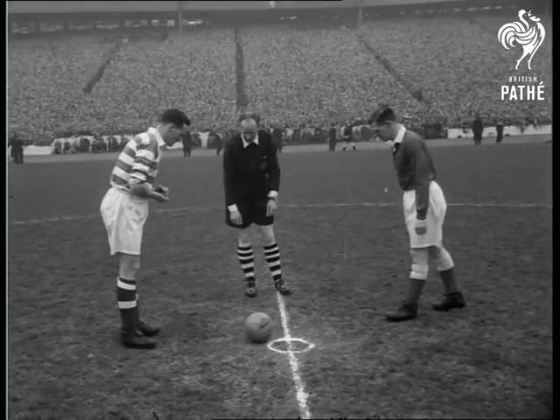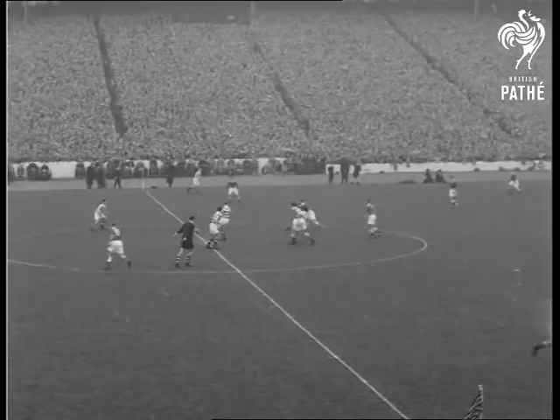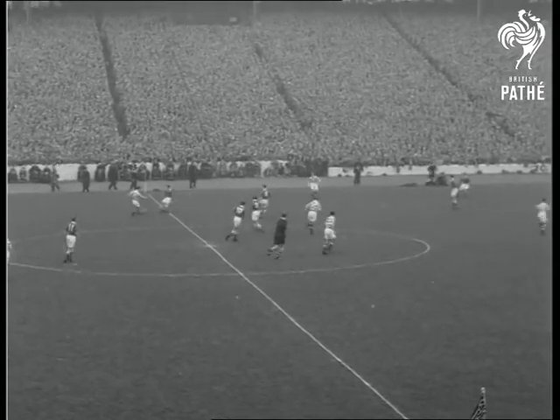Once again, Hampden Park is the setting for the most important date in Scotland's soccer calendar, the Cup Final. Celtic in hoop jerseys kick off against Aberdeen.